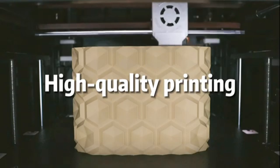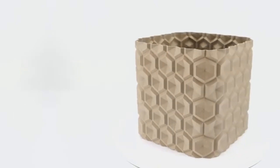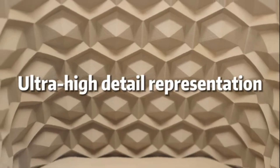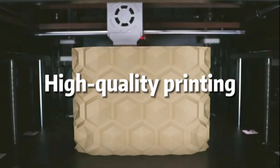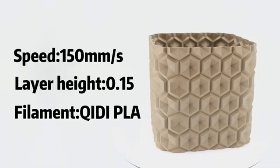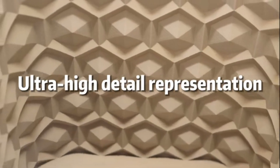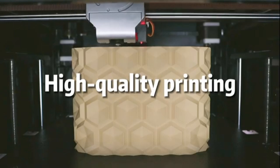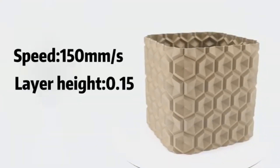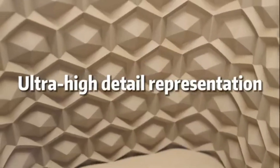The build quality of the Keydye Max 3 is exceptional. Its robust aluminum frame ensures stability during printing, reducing vibrations and improving print quality. The large build volume, measuring 300x250x300 millimeters, provides ample space for larger projects. Ease of use is another strong point — the user-friendly touchscreen interface simplifies navigation and settings adjustments, while the pre-installed slicing software makes it easy to get started with minimal setup. Additionally, the printer's automatic bed leveling feature eliminates the hassle of manual adjustments, ensuring a seamless printing experience.